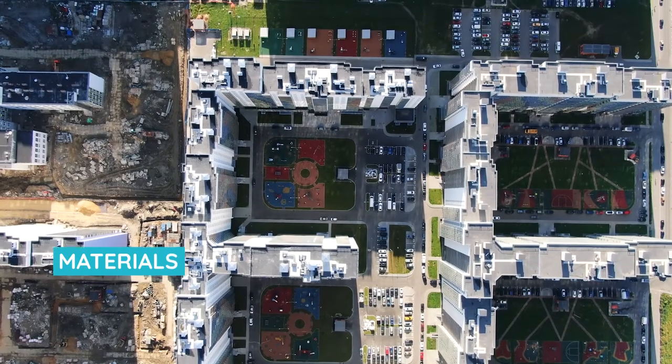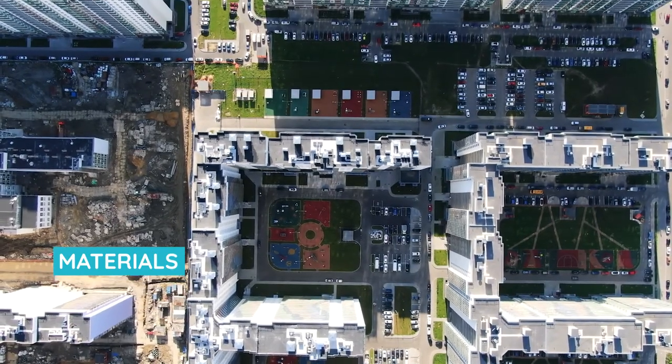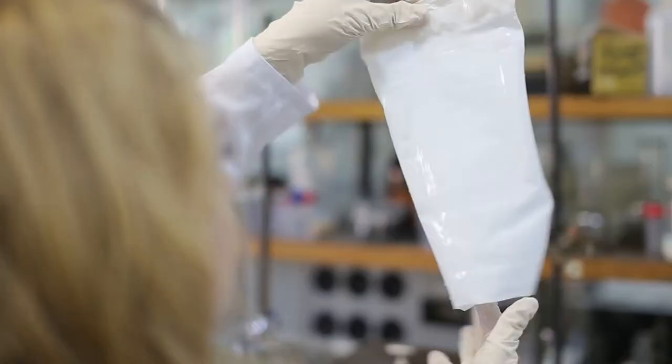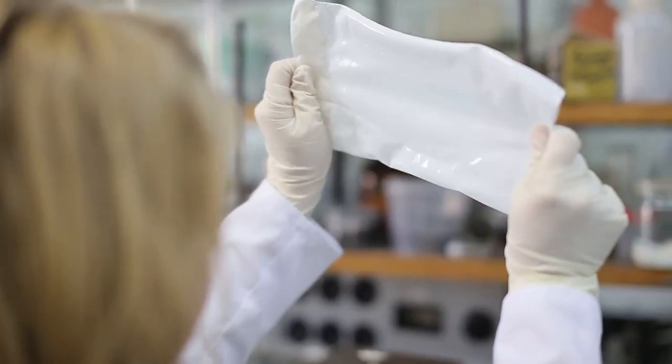Material science is the study of stuff. Literally everything around us is materials — it goes from concrete to metals to polymers, and they each have a use in a specific application.